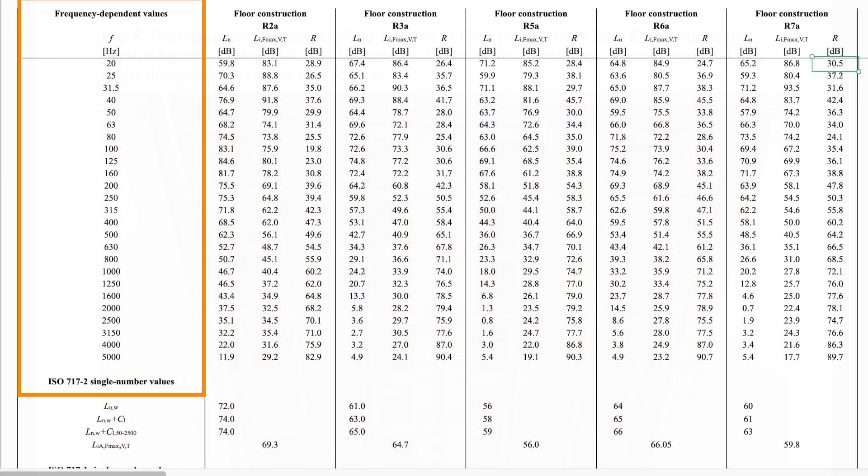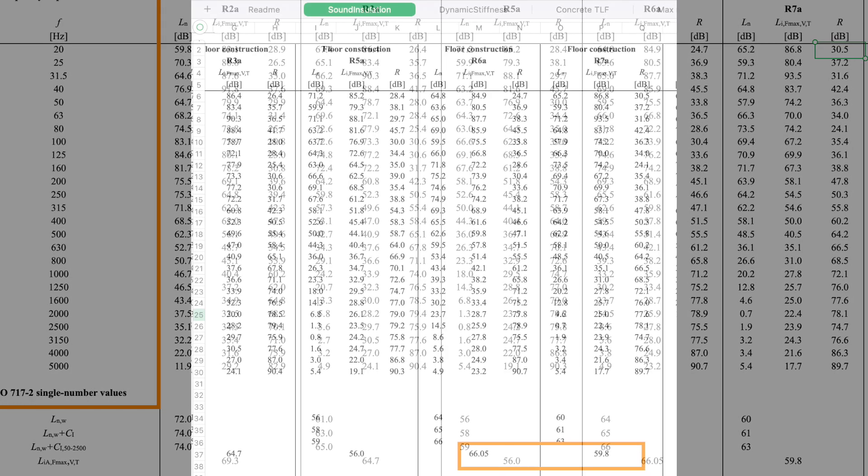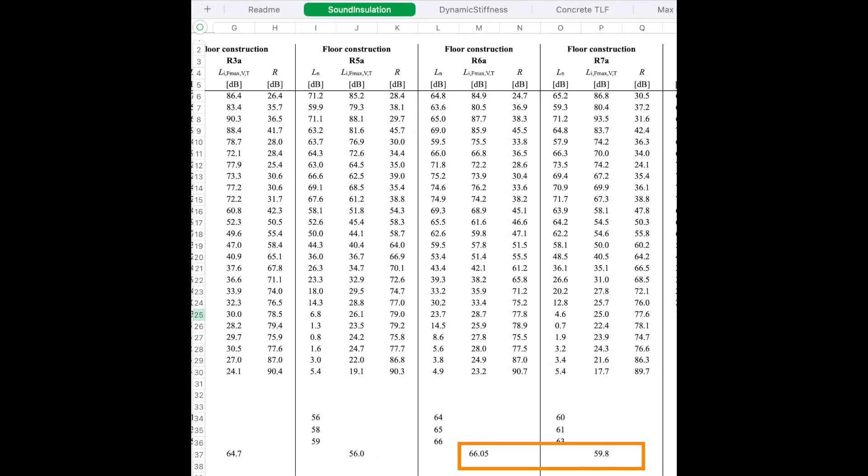Here's a photo of what those ceiling assemblies look like from the downstairs view. Looking at the sound reduction and decibel levels tested in this assembly, the reverb from the R6A assembly was higher in the upstairs room and the sound reduction was lower than in the R7A assembly.